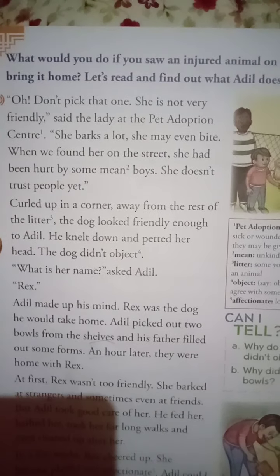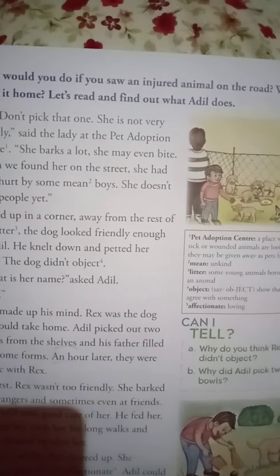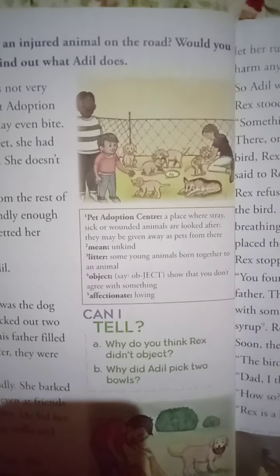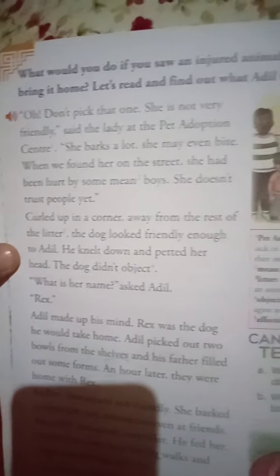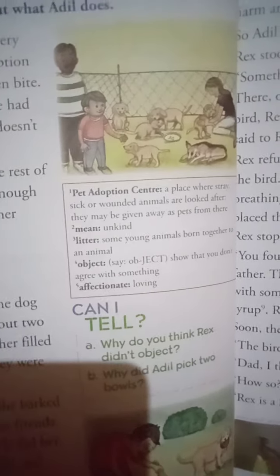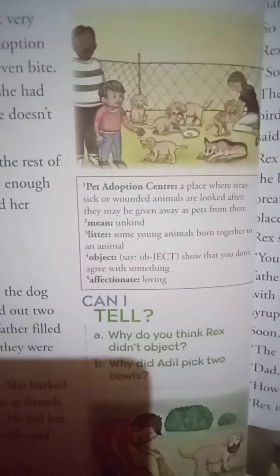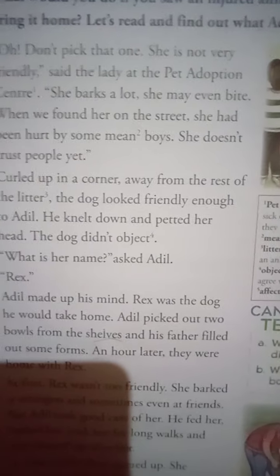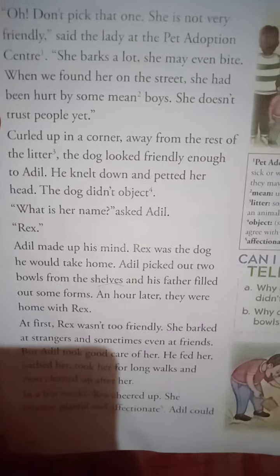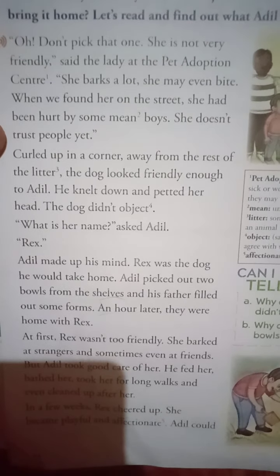The dog didn't object. Now, object — don't get confused. Here in the sentence, object means to argue or disagree with something, to take an objection, not to agree with something. 'What is her name?' asked Adil. 'Rex.' Adil made up his mind — Rex was the dog he would take home.